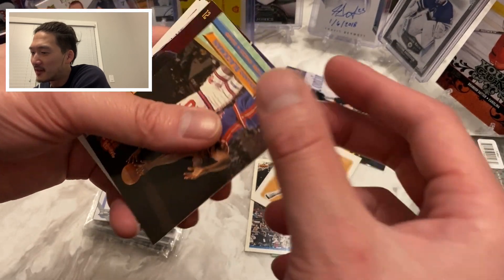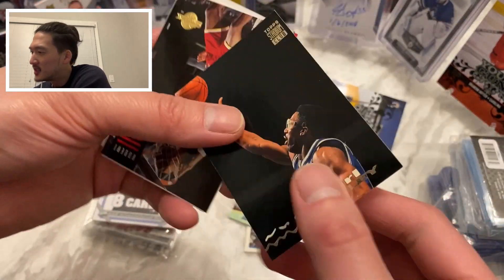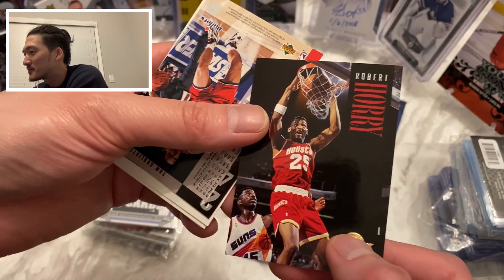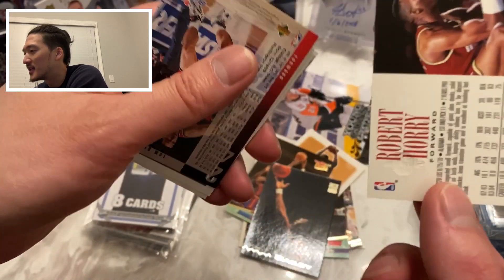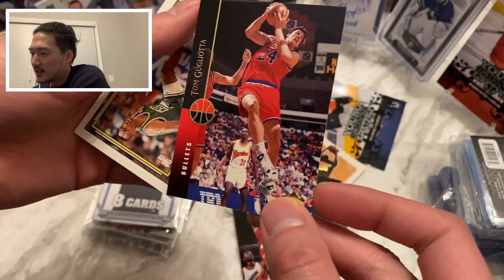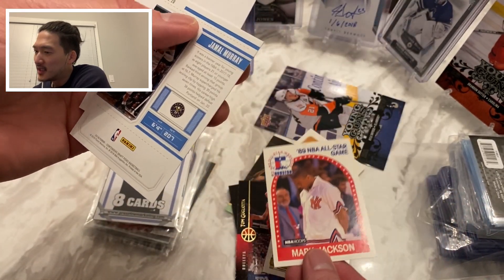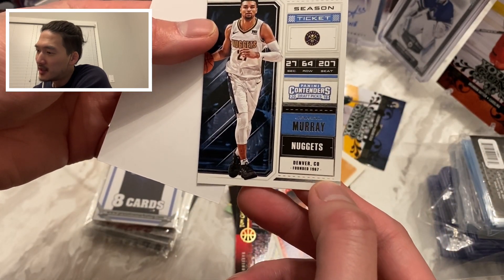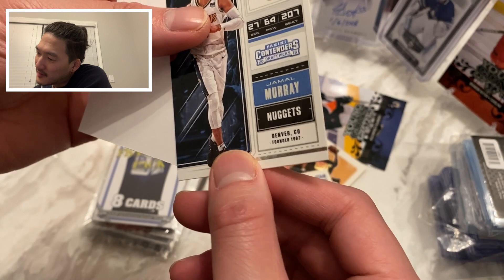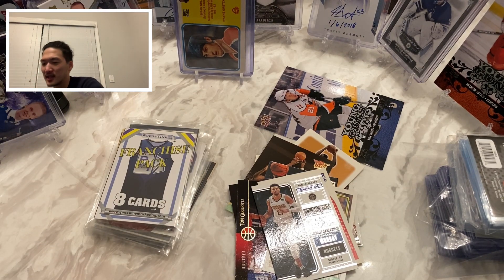I've got more David Robinson — last time I pulled one of these it was all David Robinsons, so somebody really doesn't like him. We've got a Rolando Blackman, a Thurl Bailey Stadium Club with a really cool pic, then a Skybox — this is cool — Robert Horry Skybox, and one here is indented which is kind of cool. Then a Tom Gugliotta, D. Brown, Mark Jackson, and the last card is Jamal Murray — 2017-18. I like Jamal Murray, so we'll hang on to that one.